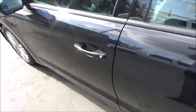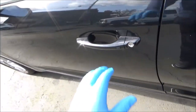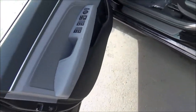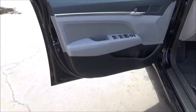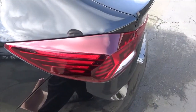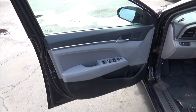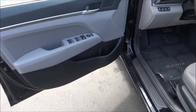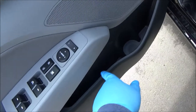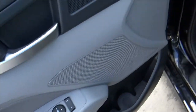The Value Edition trim does come with SmartKey access. On the driver's door panel, you get storage with a bottle holder. This vehicle also has power windows, power door locks, and power mirrors.